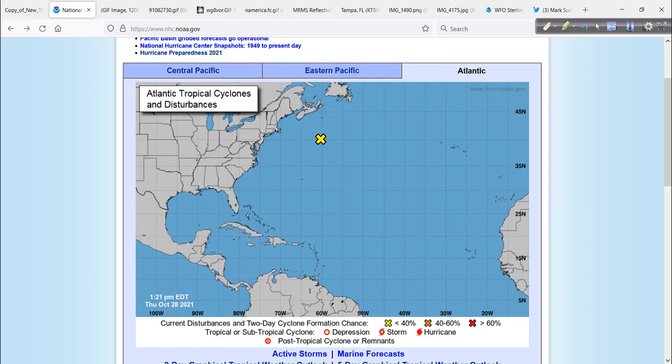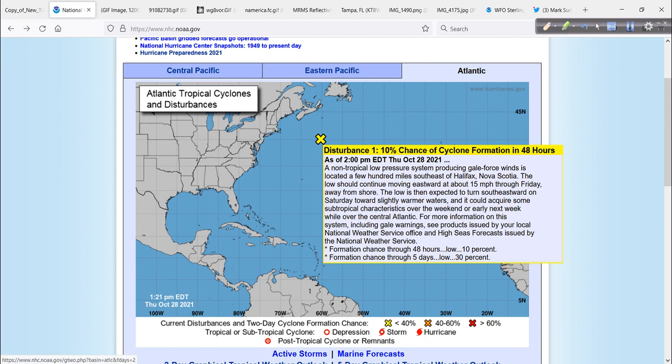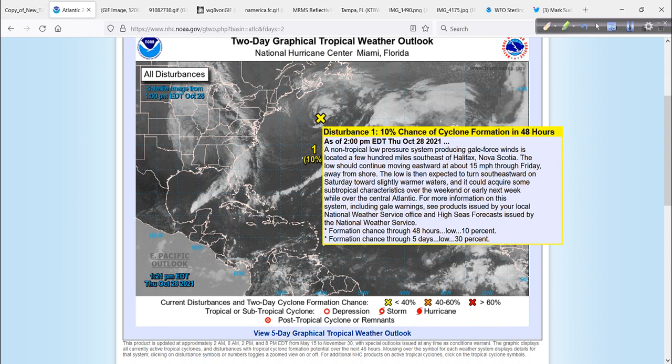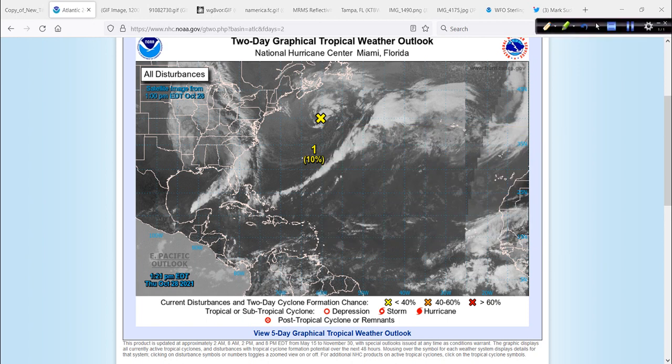Let's start off with the National Hurricane Center. Out here on the map at about 40 north and 60 degrees west — those are lat-long coordinates — that would be invest area 94L. It's got about a 10% chance of development over the next couple of days and a 30% chance of development over the next five days, maybe becoming more subtropical in nature. And even on this still frame satellite shot, there's a little bit more convection or thunderstorm activity associated with it.